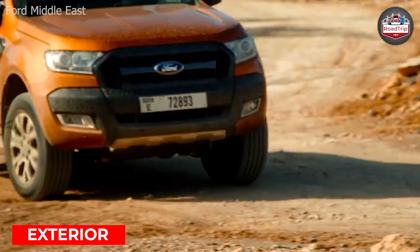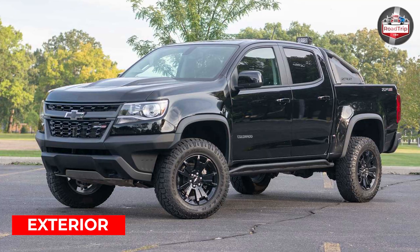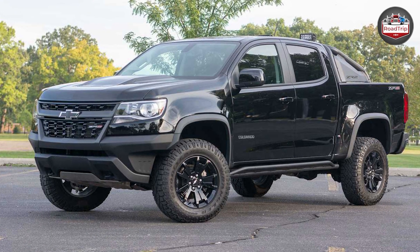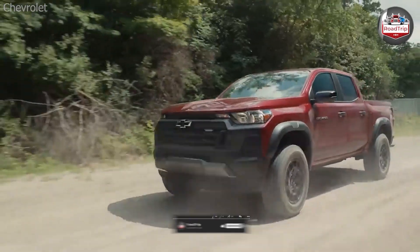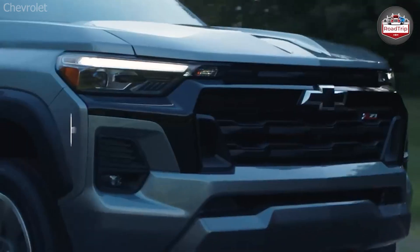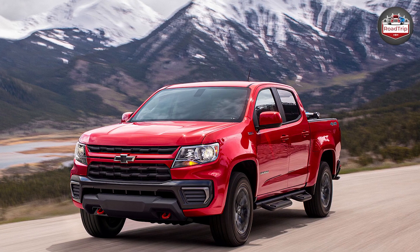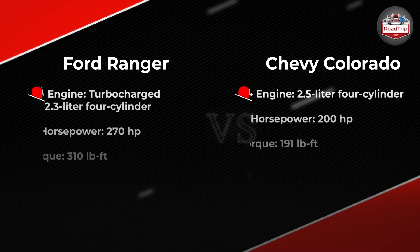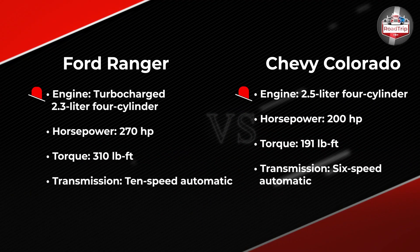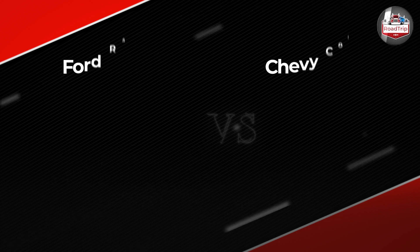Exterior design is among the first few things that build first impressions. To sell the features inside the vehicle, including the chassis, manufacturers make sure the design is pleasing to the eye. A side-by-side comparison reveals that both trucks boast muscular detailing. However, we find the Colorado with sportier style elements, while the Ranger keeps a rugged and simplistic impression.